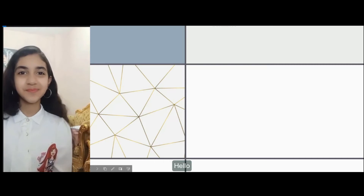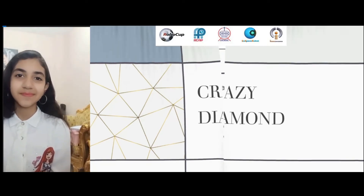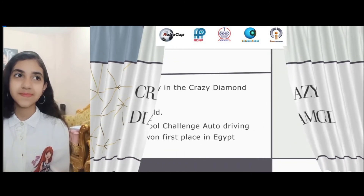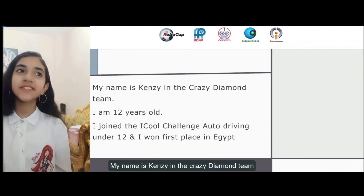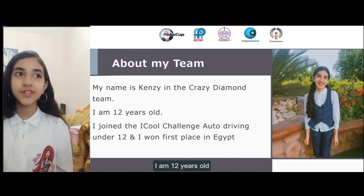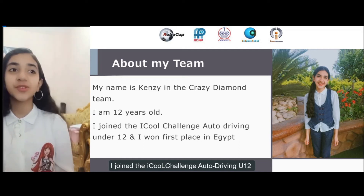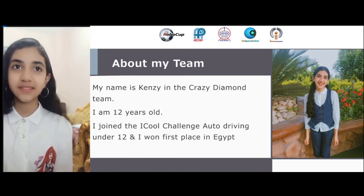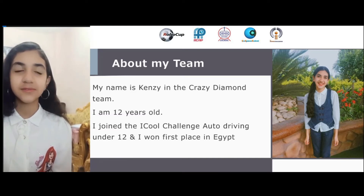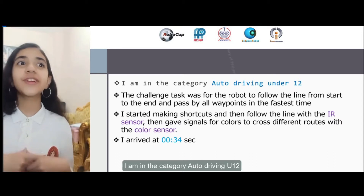Hello! My name is Kinsey in the Crazy Diamond team. I'm 12 years old. I joined the I Could Change Auto Driving Under 12 and I won first place in Egypt. I'm in the category Auto Driving Under 12.